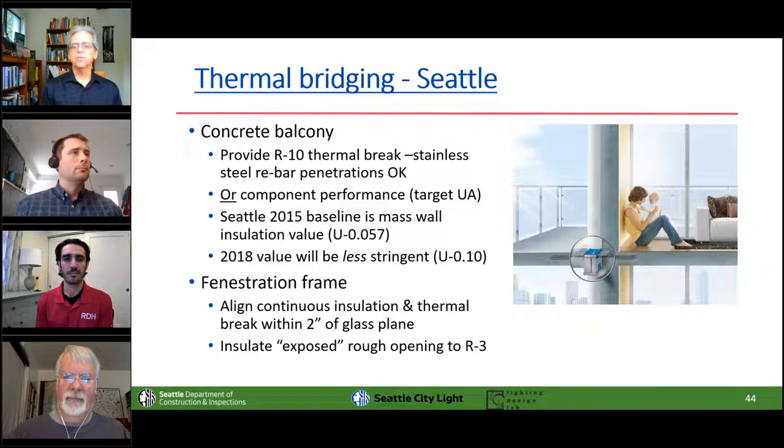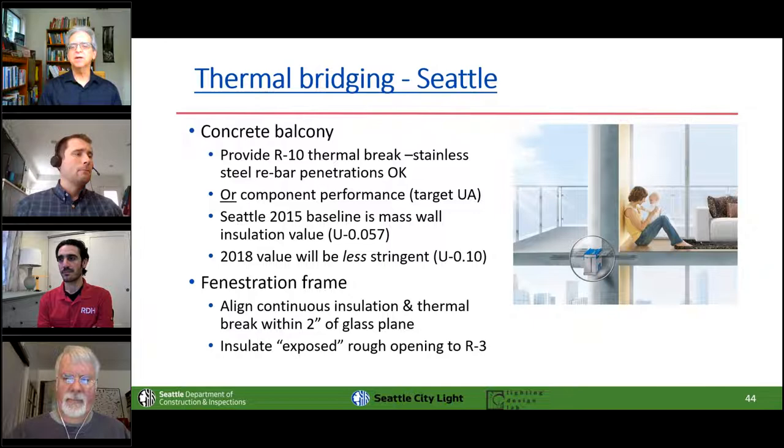We've made a couple of rules in the Seattle code to deal with the most significant thermal bridges: concrete balconies and window frames. With concrete balconies, you have to either put in an R10 thermal break — one of those commercially available structural thermal break products for balconies — or else use the appendix table value for an uninsulated slab edge, which is a huge U-0.74. That's like 15 times the allowable heat loss for a wall.